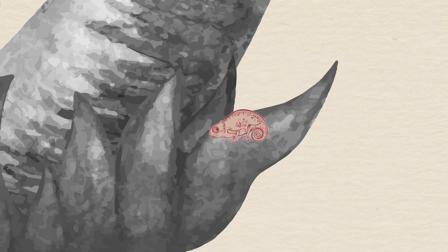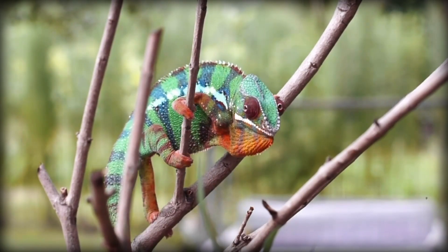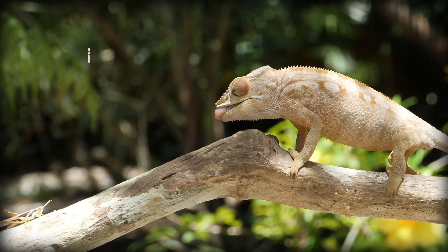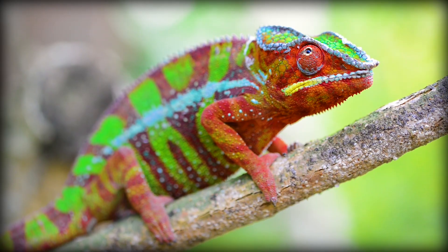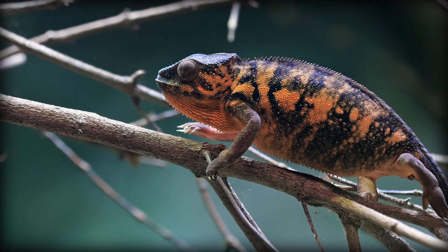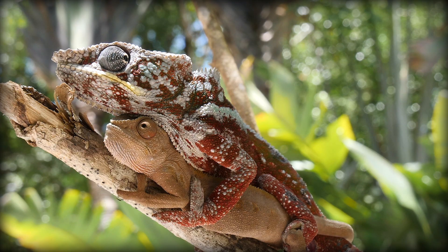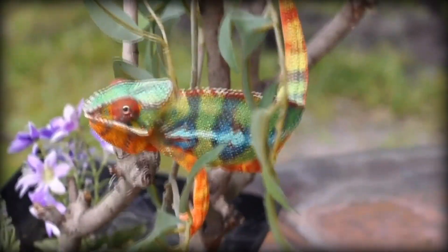Those that do change color, like the incredibly colorful panther chameleon, can turn into pretty much any color you can think of. Males are typically more colorful and prettier than females. The males will turn bright colors to show aggression, usually towards other males. To show submission, they will change to a darker color. Females, on the other hand, will use their colors to let males know they're ready to mate. Another possible use of color is changing to a darker shade to absorb more sunlight when they're cold.